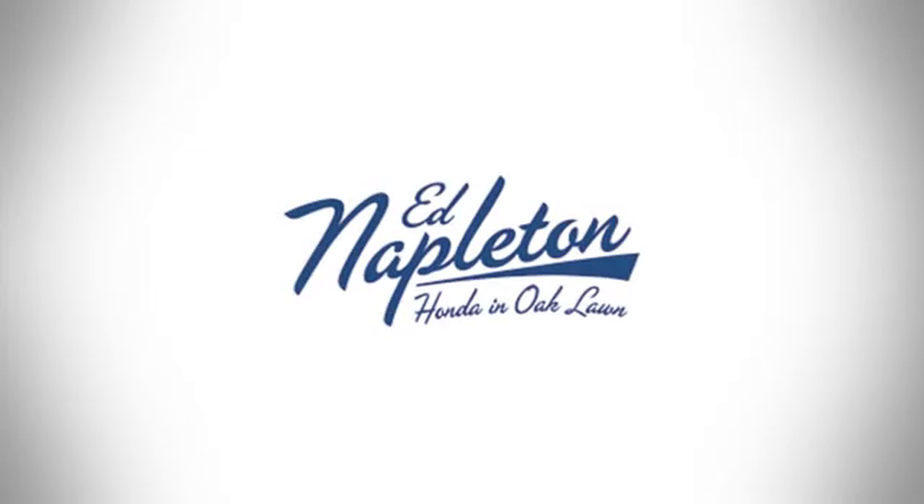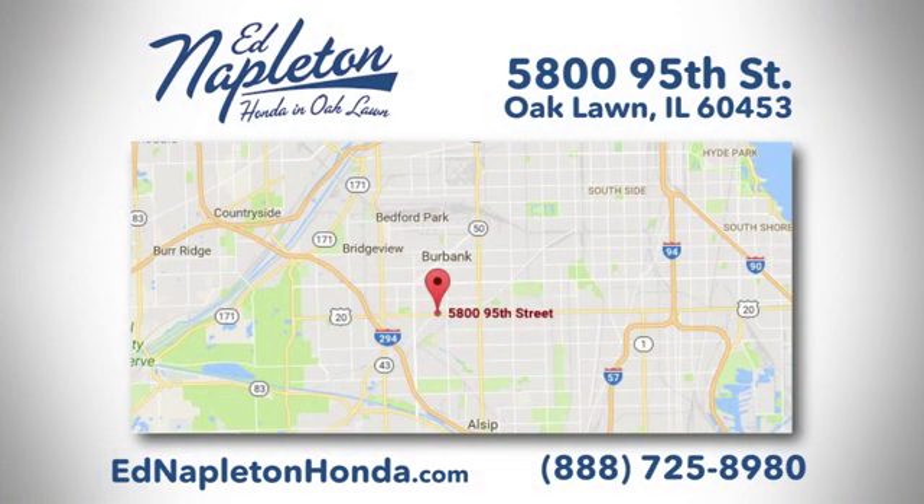You can see why Ed Napleton Honda of Oaklawn is different from the competition. Call, click or stop in today. We're located at 5800 95th Street in Oaklawn.